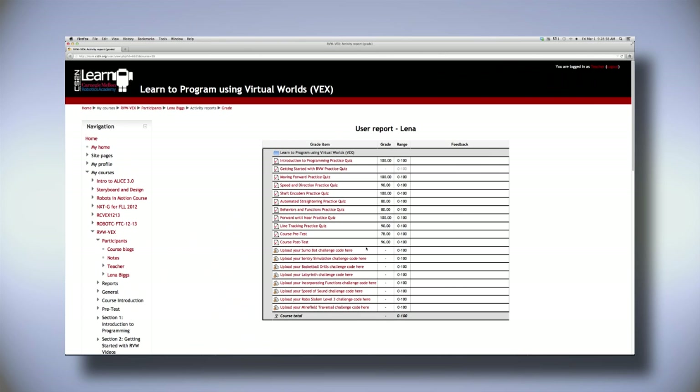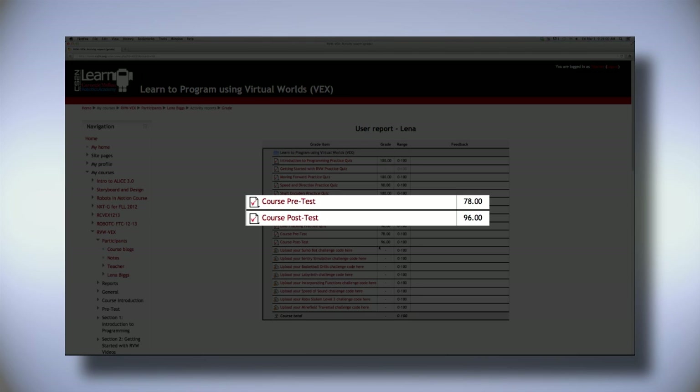The course includes pre and post tests so that we can measure students' gain in understanding. The Robotics Academy is excited to offer these tools to teachers.